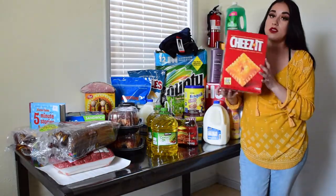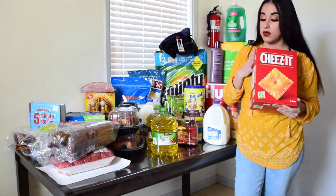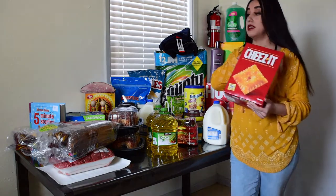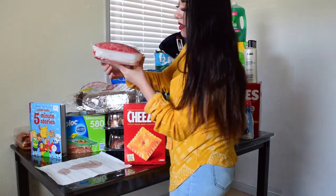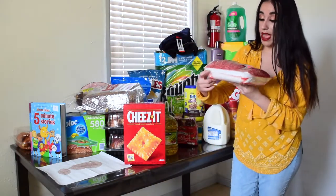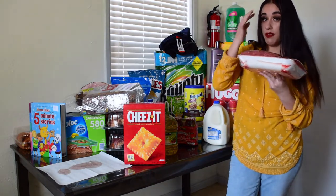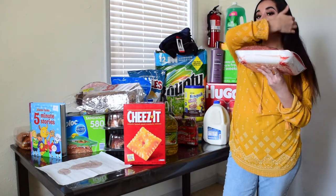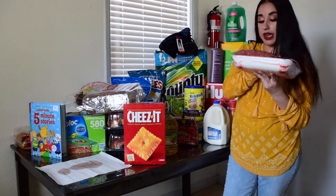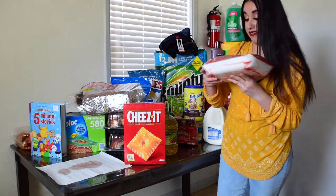I also bought some cheese snacks for Steven — he loves these, and I like them too. Once I run out of chips I'm going to be eating these. I also bought some ground beef, which is the Kirkland brand. It's actually cheaper than at your local grocery store. This entire pack is 6.64 pounds and it was $21.85.